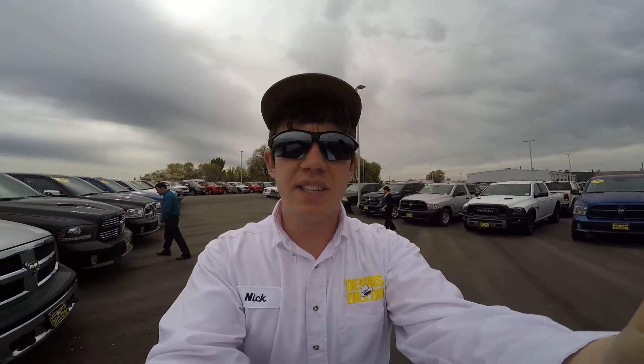And that is your 2015 Ram 1500 Tradesman. If you have any questions, give me a call at 208-739-5508. Look forward to hearing from you — thanks!